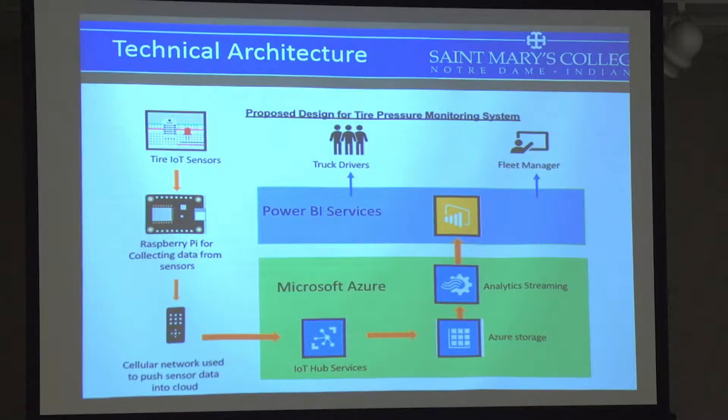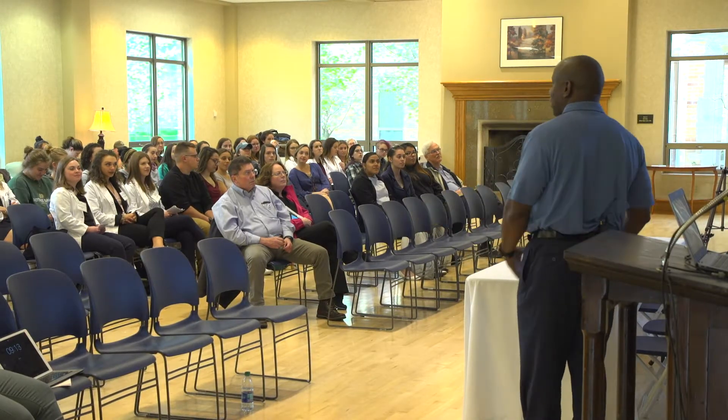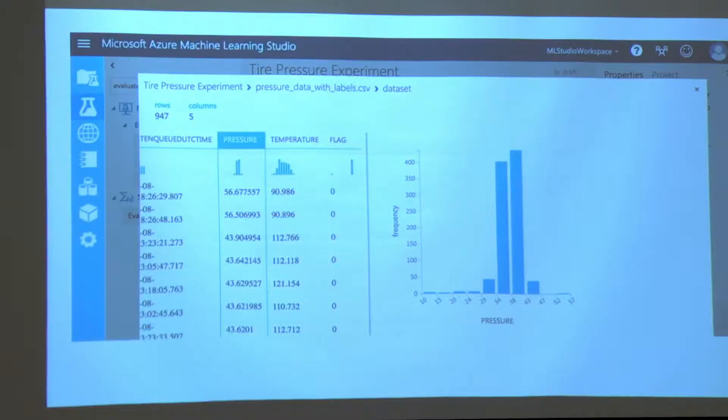My idea for the project was to build a prototype where you can provide a service to a fleet manager — you install tire monitors on all the tires on an 18-wheeler truck, and then from the comfort of the manager's office they can see the tire pressure for all the tires and determine, for example, that truck number five is under-inflated and needs to be checked.